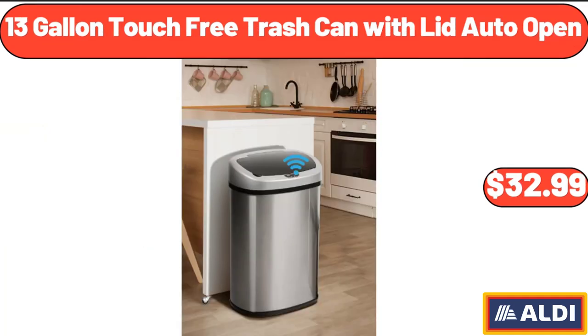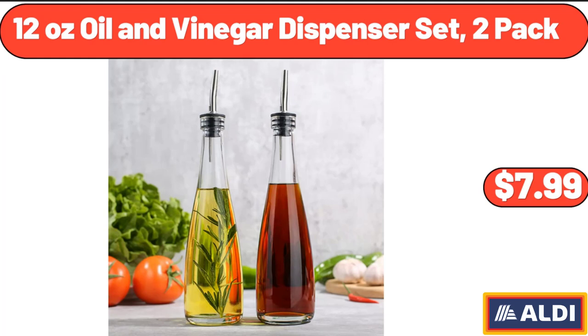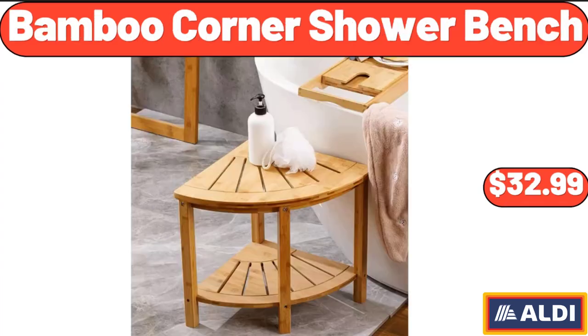13-Gallon Touch Free Trash Can with Lid Auto Open, $32.99. 12-Ounce Oil and Vinegar Dispenser Set 2-Pack, $7.99.